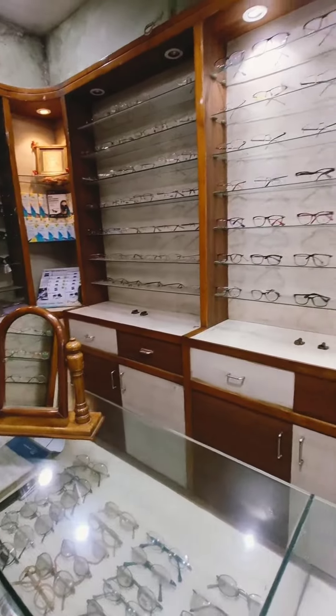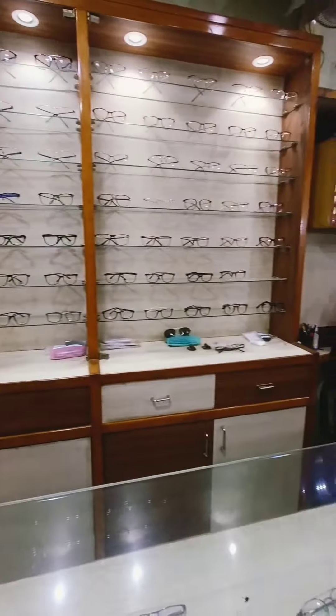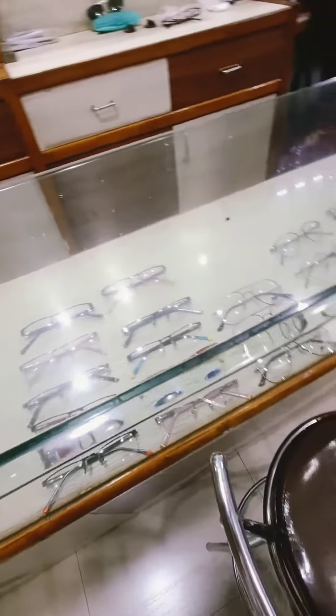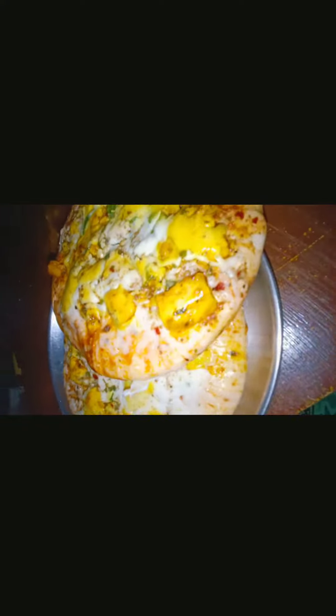After that we had to go for an eye checkup, which was something I really needed. So mein gayi thi eye checkup karne ke liye. I got a really different kind — mujhe thoda sa frameless chahiye tha, but I got the normal casual one.